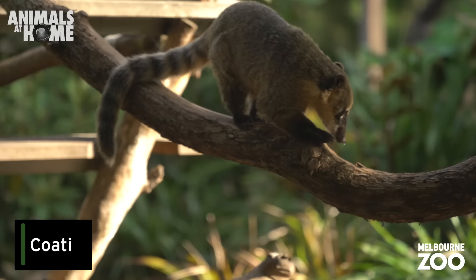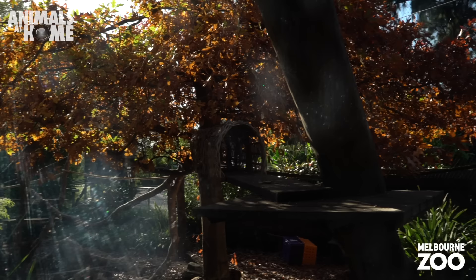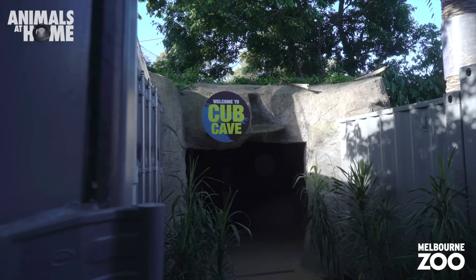Everyone loves the busy coatis at Melbourne Zoo — always climbing, sniffing, digging and exploring. These animals are never slacking off.